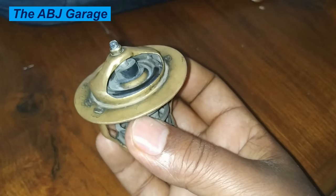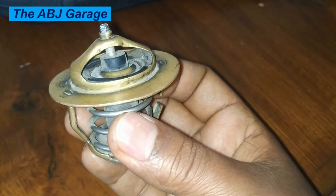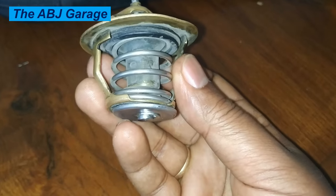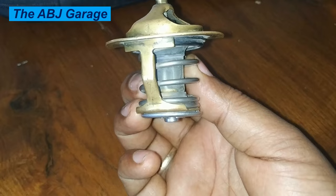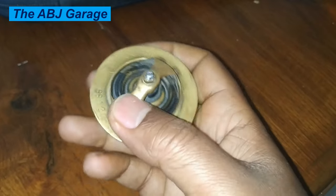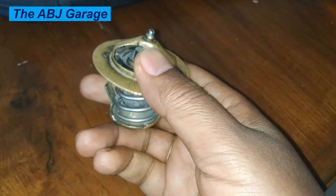Two: Engine running cold. If the thermostat becomes stuck in the open position, there is continuous flow of coolant into the radiator, causing the engine to run cold. This may prevent the engine from reaching its optimal operating temperature. If you notice that the engine takes an unusually long time to warm up or never reaches normal operating temperature, it could be a sign of a failing thermostat.